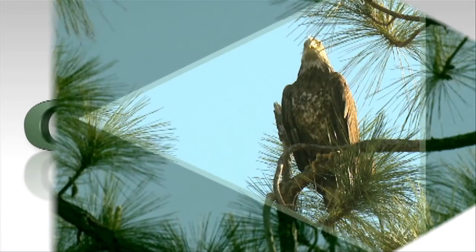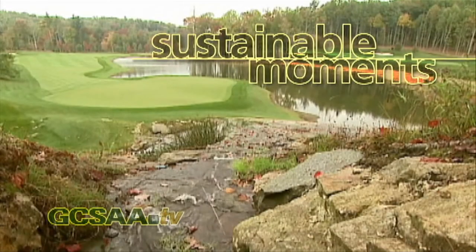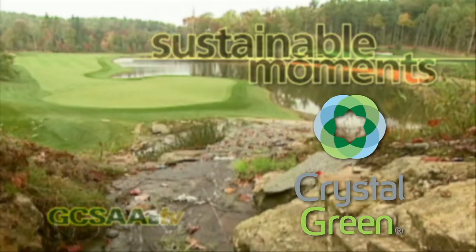In GCSAA-TV's Sustainable Moments, superintendents share their tips for enhancing the environmental sustainability of their golf courses. Sponsored by Crystal Green.